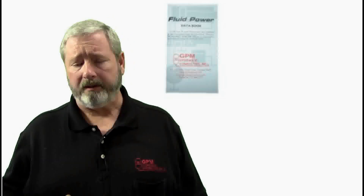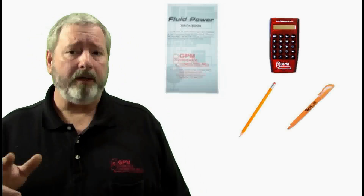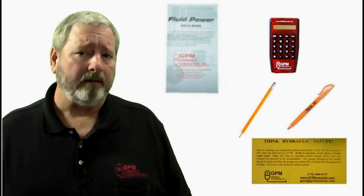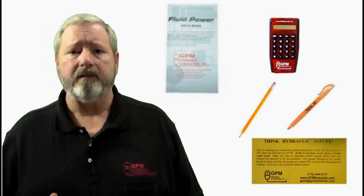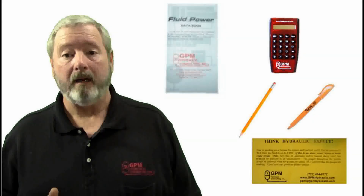Inside the book you'll find the GPM training kit. That includes our 63-page fluid power data book — a valuable troubleshooting resource. I never go on a consulting call without one of these in my back pocket. There's a calculator, all of the utensils necessary to complete the class, and a hydraulic safety sticker. By the time one of our students has spent a few days with us, usually he has thought of some places where it would be wise to think a little bit about hydraulic safety.